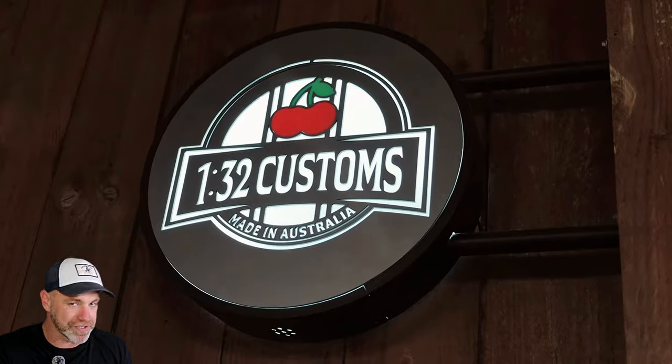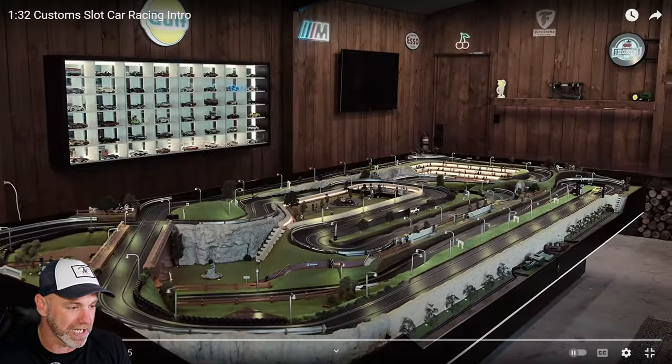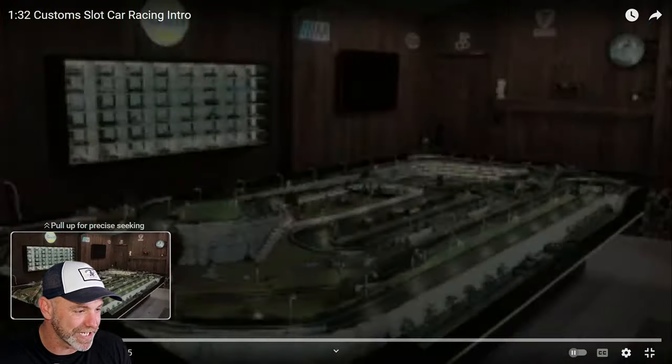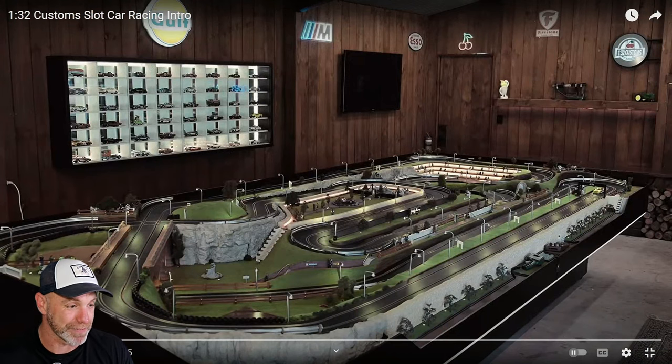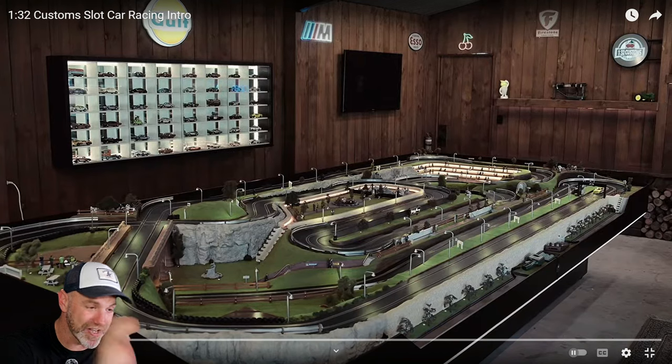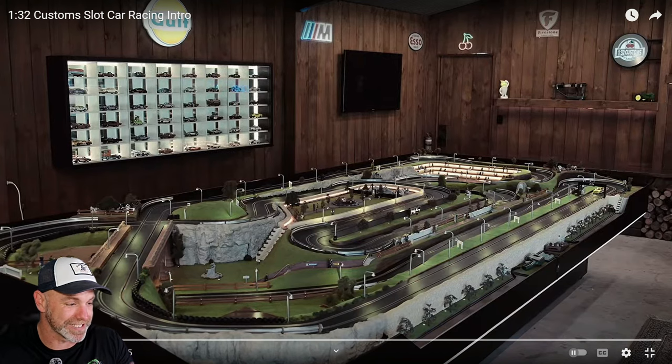Awesome looking car — no sound because there's music I can't play, but let's pause at some interesting spots. This is the track in question; I asked and they confirmed it's a wood-routed track. It looks cool. What a man cave — I think I need this in my man cave.